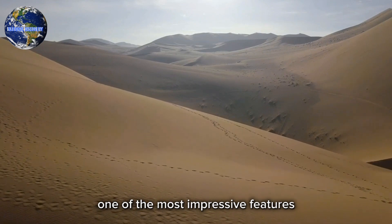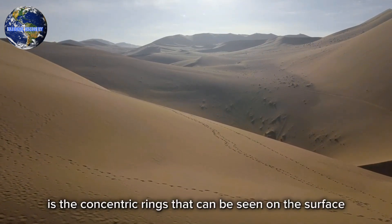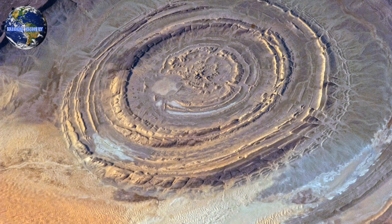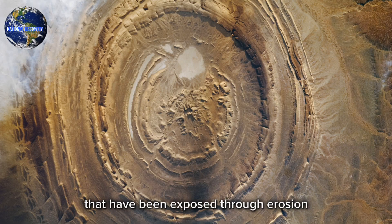One of the most impressive features of the Eye of the Sahara is the concentric rings that can be seen on the surface. These rings are formed by different layers of rock that have been exposed through erosion.